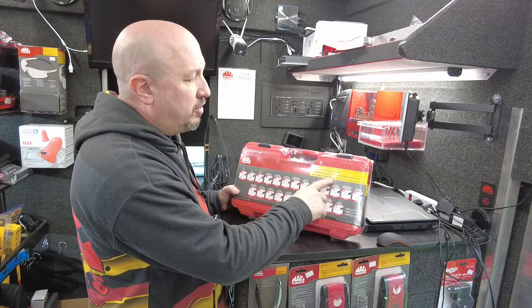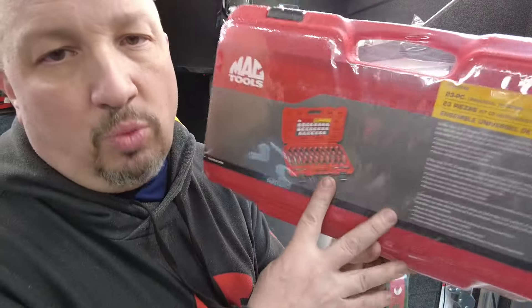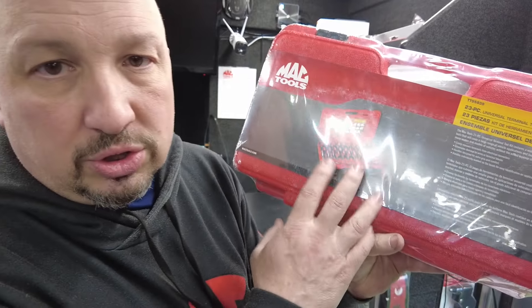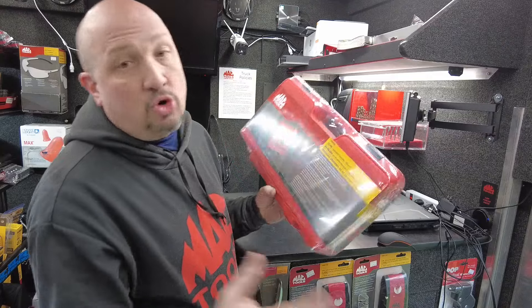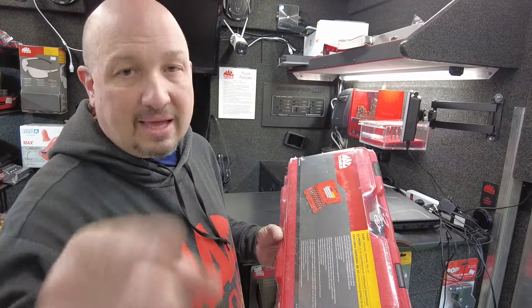This flew back in — we also have the 23-piece universal terminal tool kit. This is a great kit. If you're working on electrical devices, you're getting 23 tools to pin, unpin, and repin electrical harnesses. Definitely a great tool for your toolbox — back in stock.